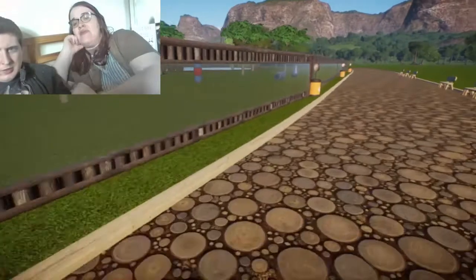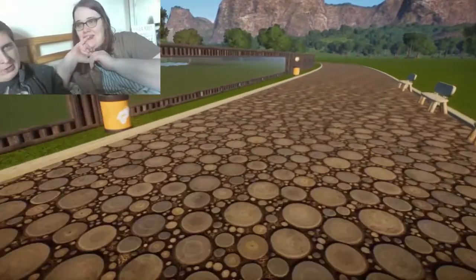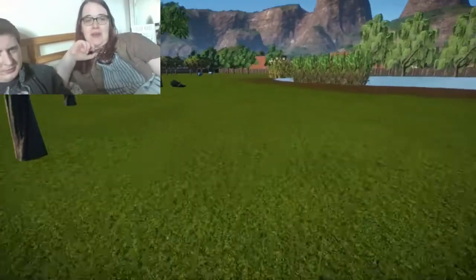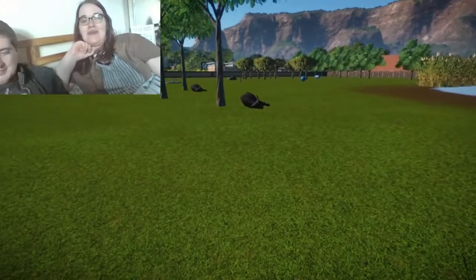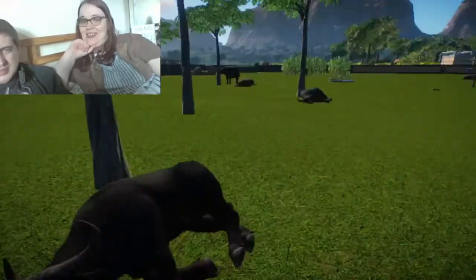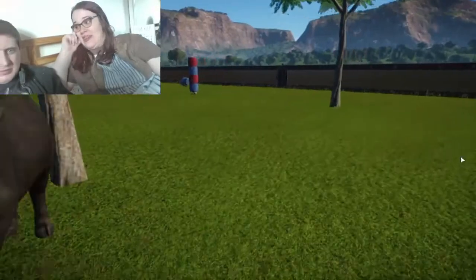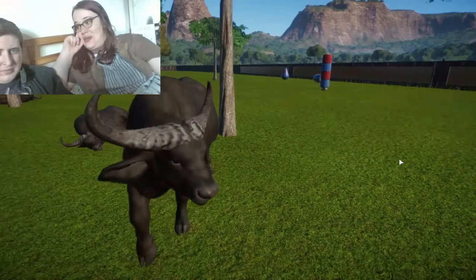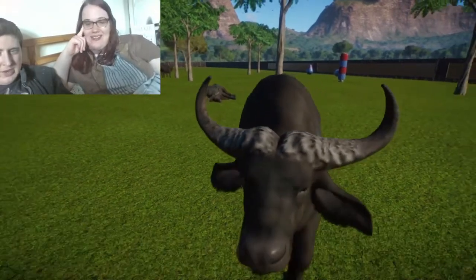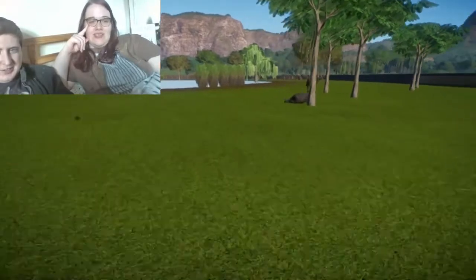This is the first exhibit I made — in the first hour of the 24-hour stream. I barely played the game before the stream, maybe two to four hours on Steam, and then it went up to 26. This exhibit is called 'Buffalo Bill and the Buff Boys.' I got very attached to these buffalo. As you can see, it's not the most aesthetically pleasing exhibit, because my creative juices hadn't yet flowed.